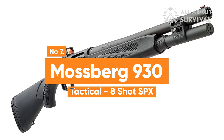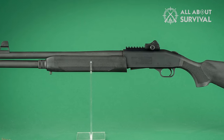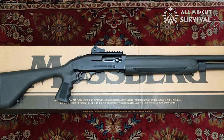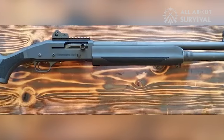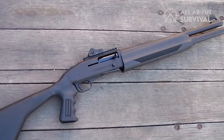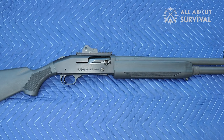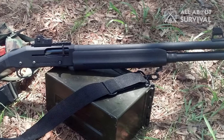Number 7: Mossberg 930 Tactical 8-Shot SPX. The Mossberg 930 series stands out as semi-automatic shotguns, distinct from the pump-action 500 and Maverick 88 models. The 930 SPX demonstrates reliable cycling in its gas system, although like most semi-automatics, it may encounter cycling issues with low-powered ammunition, yet it handles low brass birdshot well. The 930 SPX comes at a higher price than its pump-action counterparts but remains affordable compared to competitors such as Benelli, making it our top choice for a tactical shotgun under $1,000.